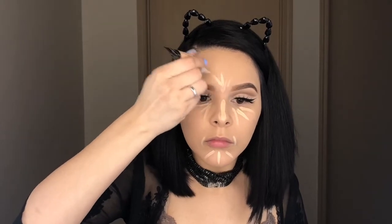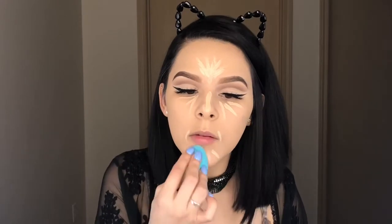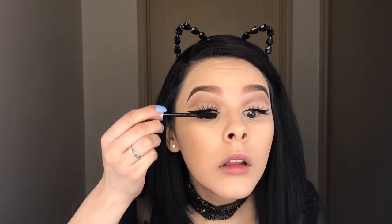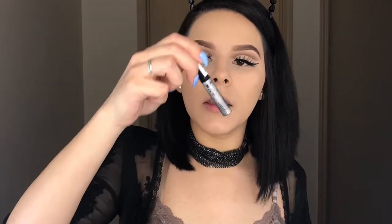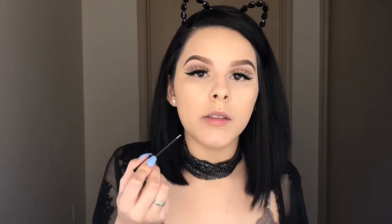I'm going back in with the concealer and blending it all out as usual. Then I'm adding setting powder. Now I'm adding some mascara to my top lashes and crimping them together. For the bottom lashes I'm adding some glitter — this is by NYX, it's called Liquid Crystals body liner — applying it right by the lower lashes and then applying mascara right over.